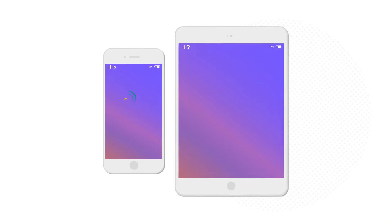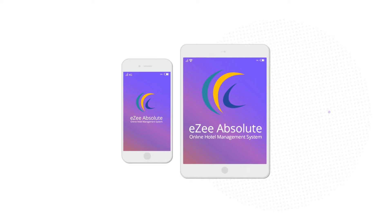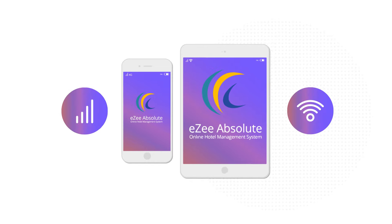Even with its powerful features and unmatched utility, PMS on mobile has been optimized to run on any device, and even on mobile internet connections without any hitches.